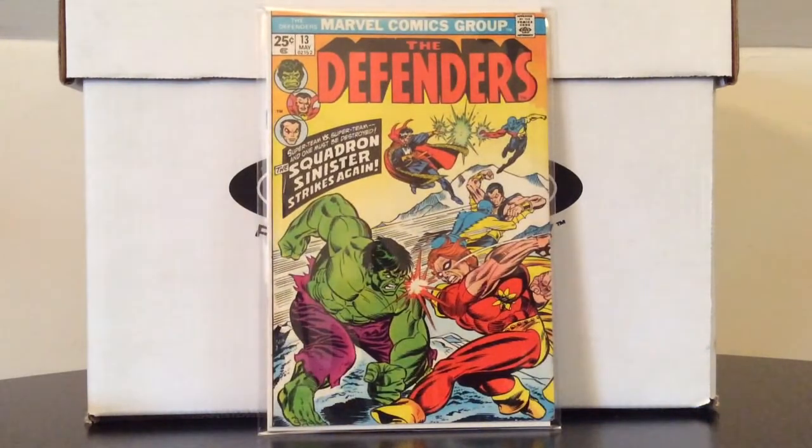Some nice bronze age goodness: Defenders number 13 — the Defenders versus the Squadron Sinister, aka the Squadron Supreme, aka Marvel's version of the Justice League of America. So essentially this is Defenders versus the Justice League. Looking forward to cracking this one open; it's in very high grade for such an old book.